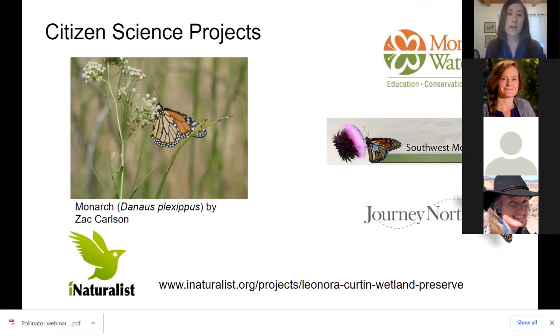The monarch butterfly is one of the projects we have down at the Nature Preserve, and you can see a photo of it on one of our milkweed plants. We use iNaturalist a lot, which is an app you can carry on your phone and take pictures and document what you see around your home. I encourage you to visit our project at the Nature Preserve, which shows many diverse things that we have there.